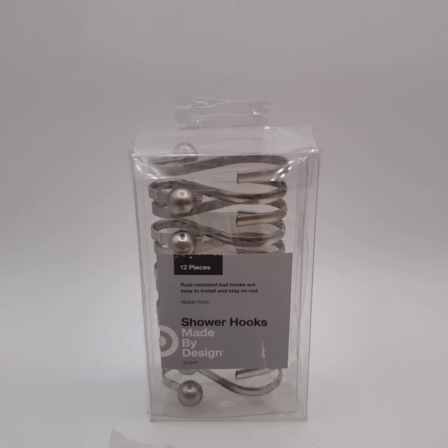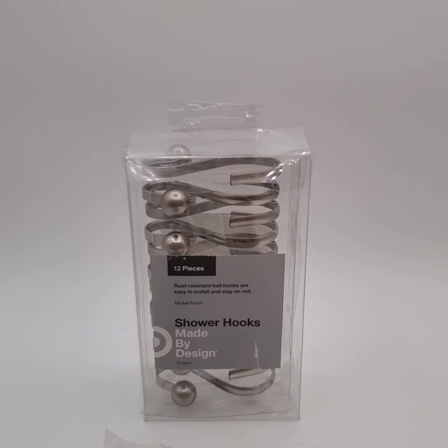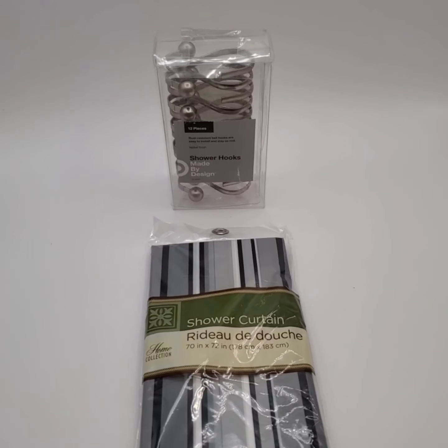We sold these shower curtain hooks for $8 and the buyer's getting this shower curtain for free.